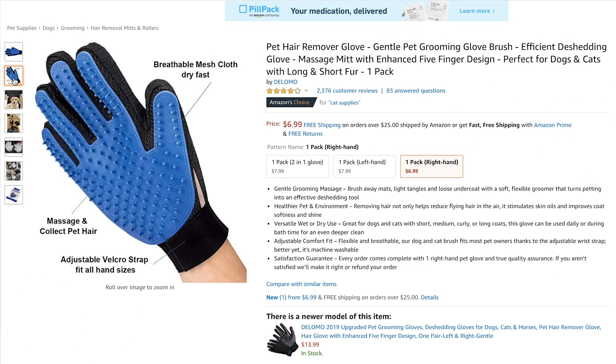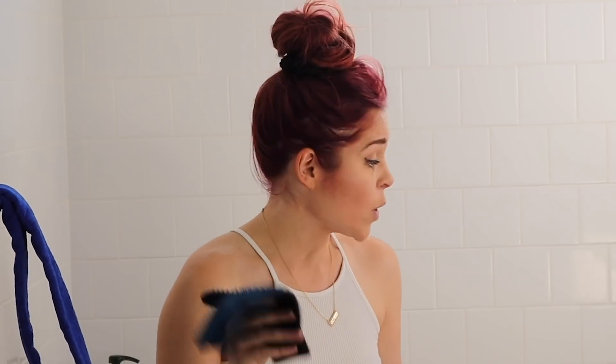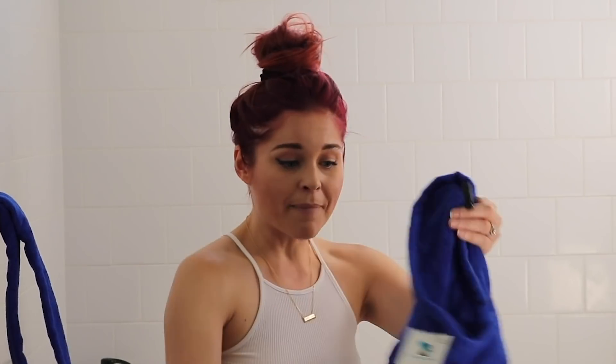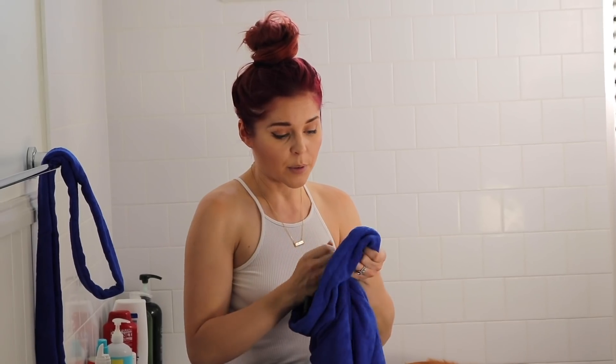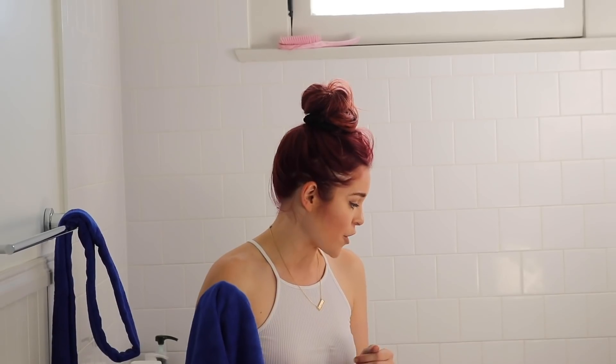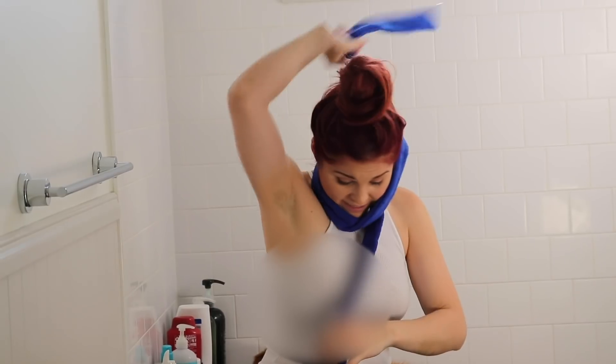Welcome to my guest bathroom — the master bathroom is too disgusting, otherwise we'd be in there. We're in the bath! Benji loves water and loves the bath. I decided to buy one of these pet grooming gloves that supposedly gets all the hair off easily in the bath. Benji sheds all over the place and I vacuum almost every day, so hopefully this will help. The other bath item I'm testing is this microfiber dog towel — it's like a raincoat except it's a towel, and it supposedly dries them pretty quickly.